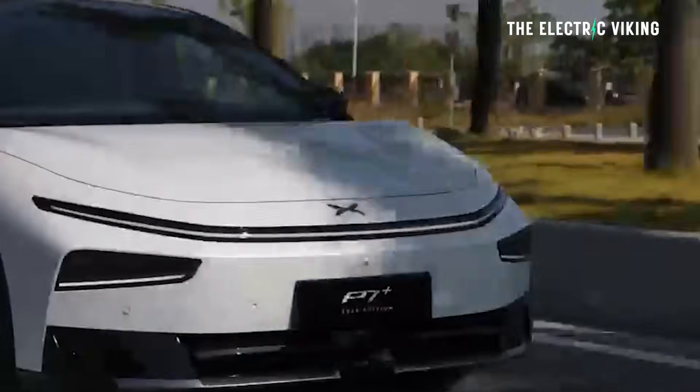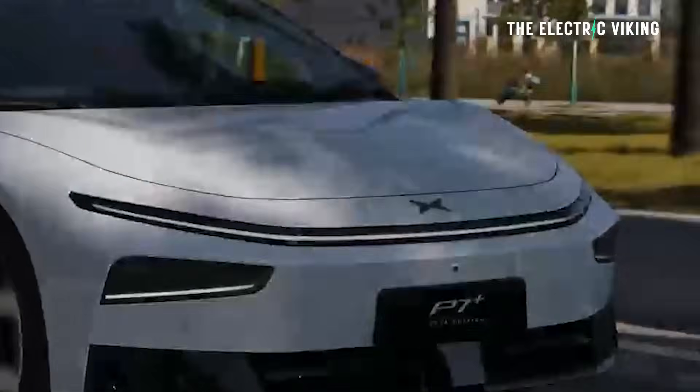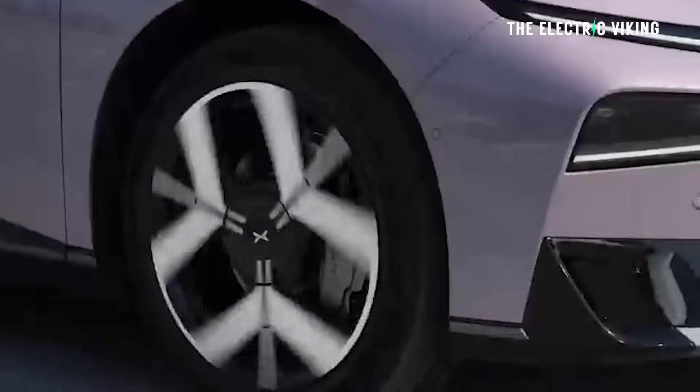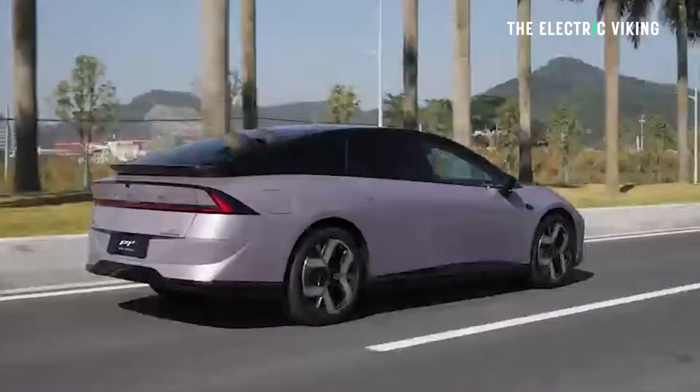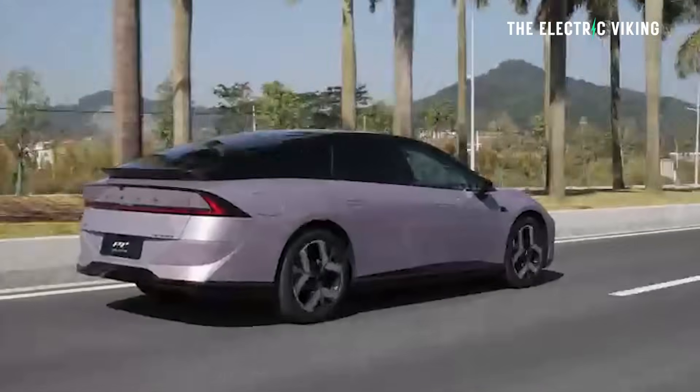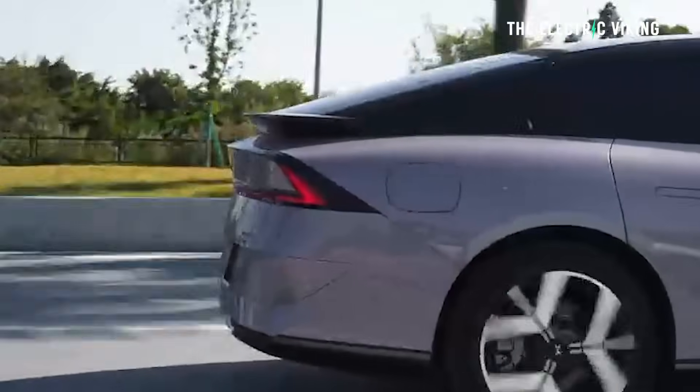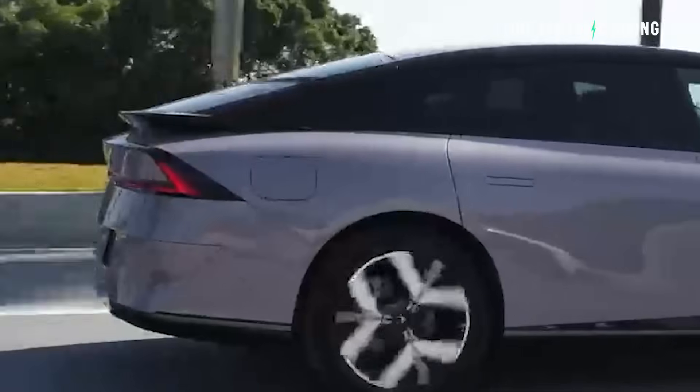XPeng is set to launch the refreshed P7 Plus — by the time you see this video, it probably has been launched. There is also an E-Rev version. The P7 Plus is apparently going to be the longest range hybrid in the world — and I mean a proper hybrid where you can drive it on battery power alone. I'm talking the longest range on battery power alone.